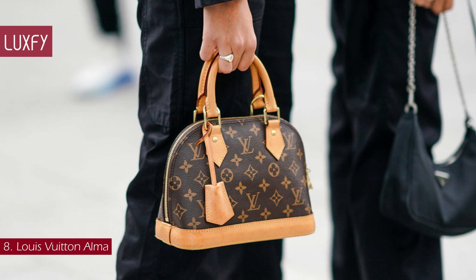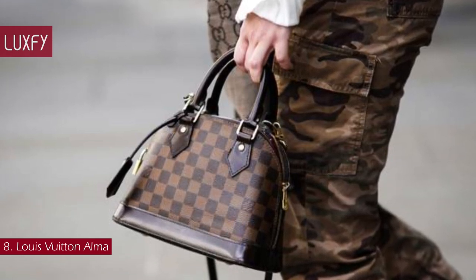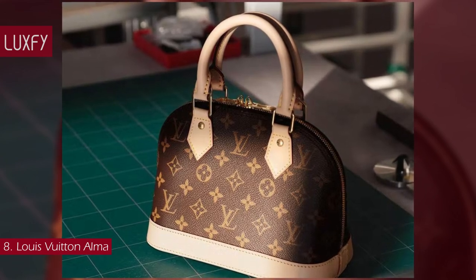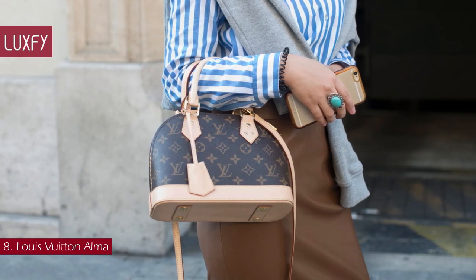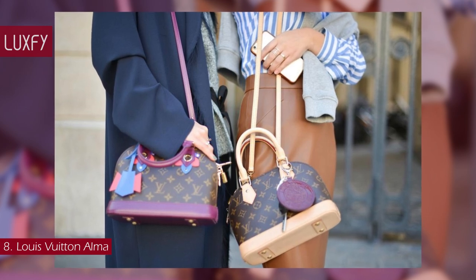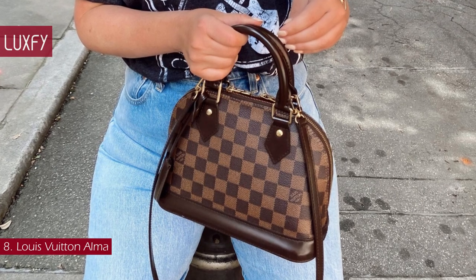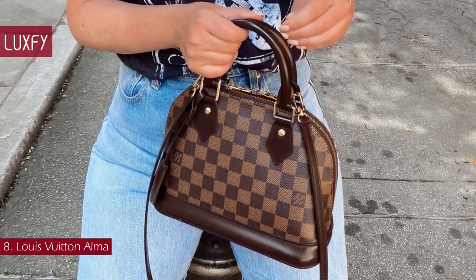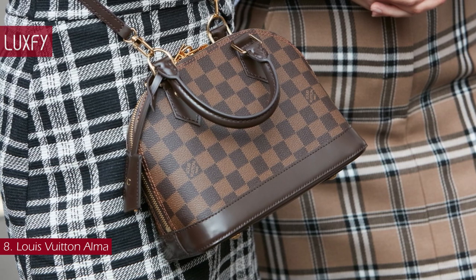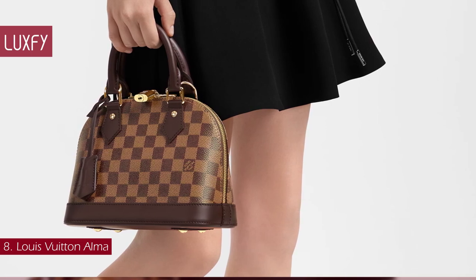Number 8: Louis Vuitton Alma. One of the most classic top handle bags ever, the Alma is an icon. Rumor goes that the Alma was originally made for Coco Chanel in 1925 as a custom order — its rounded shape and two top handles are inspired by Art Deco. In 1934, Coco gave permission for Louis Vuitton to sell the bag to the public, and history was made. It comes in multiple colors, materials, and sizes, and also comes with a detachable strap. The Alma BB in the classic monogram is sold for $1,760.